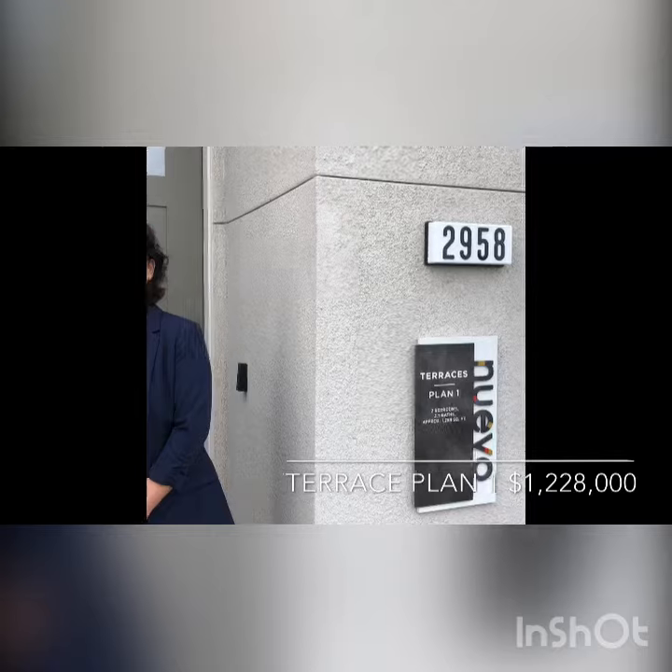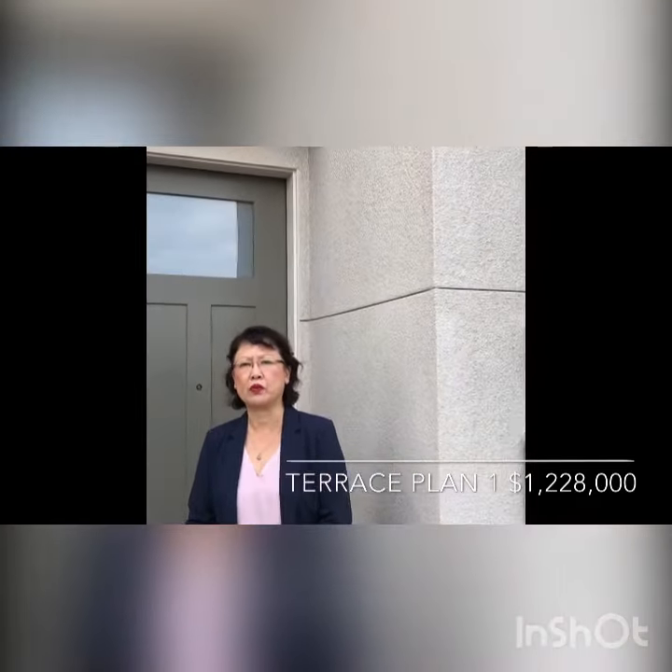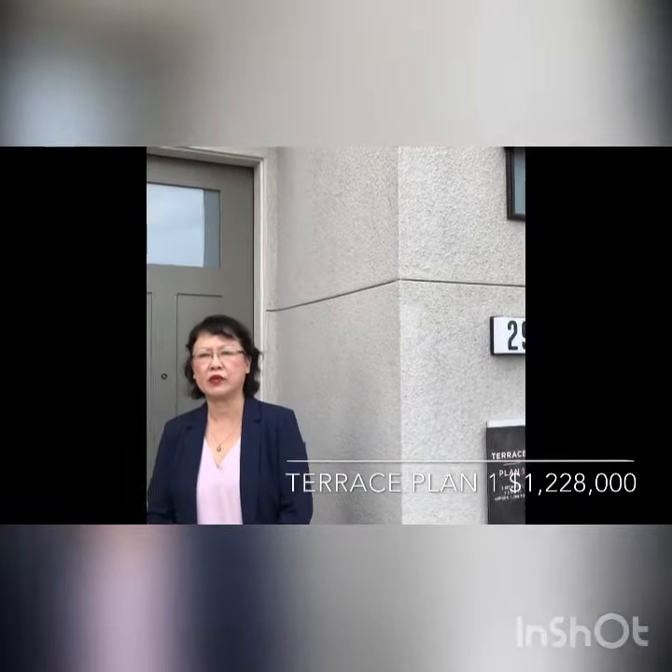Nuevo has three collections, including Terraces, E-Town and E-States. Now, I'm in front of a Terrace Plan 1 model. Terrace Plan 1 has 1,268 square feet with two bedrooms and two and a half baths with two floors. Listing price is $1,228,000.